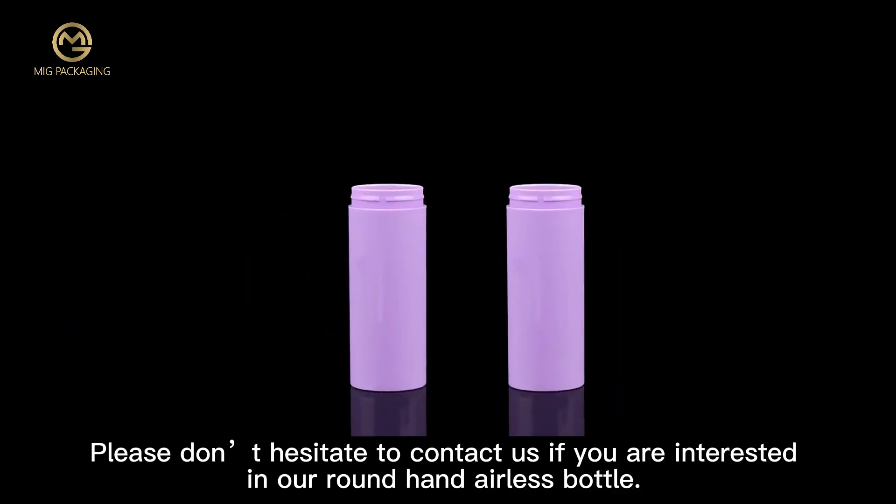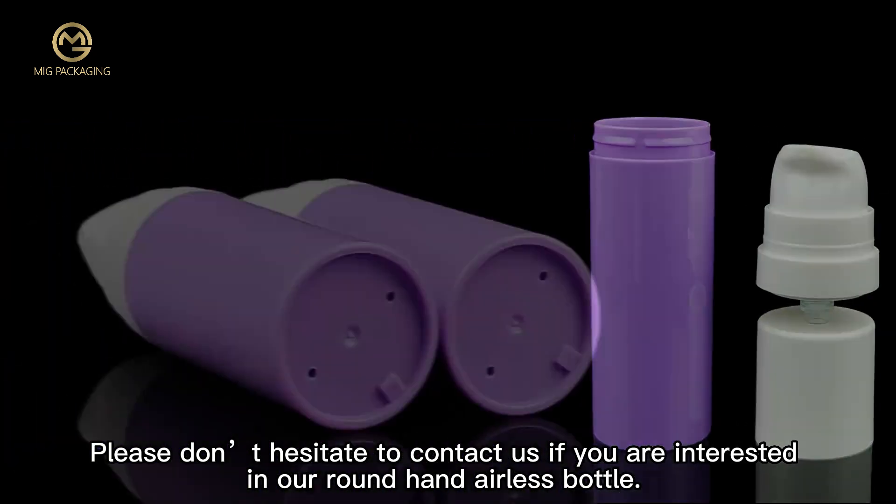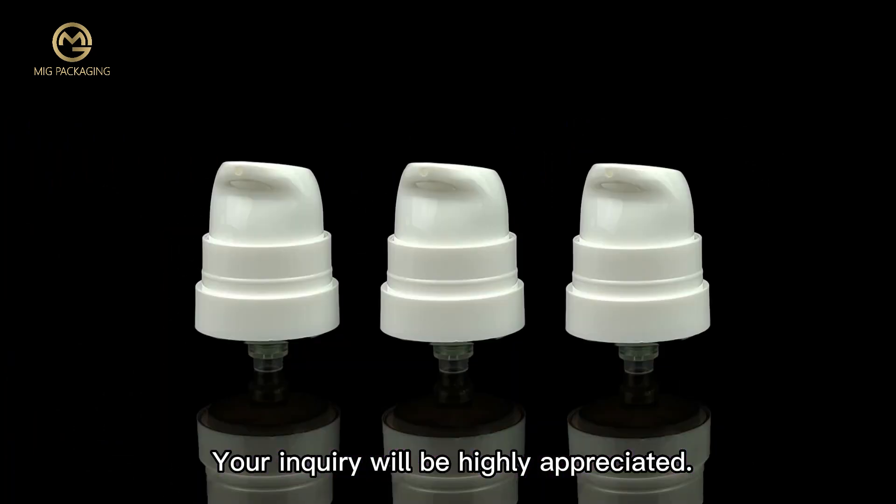Please don't hesitate to contact us if you are interested in our round-hand airless bottle. Your inquiry will be highly appreciated.